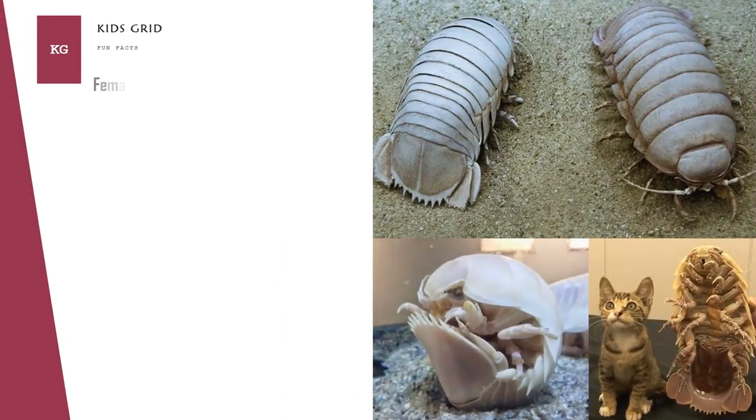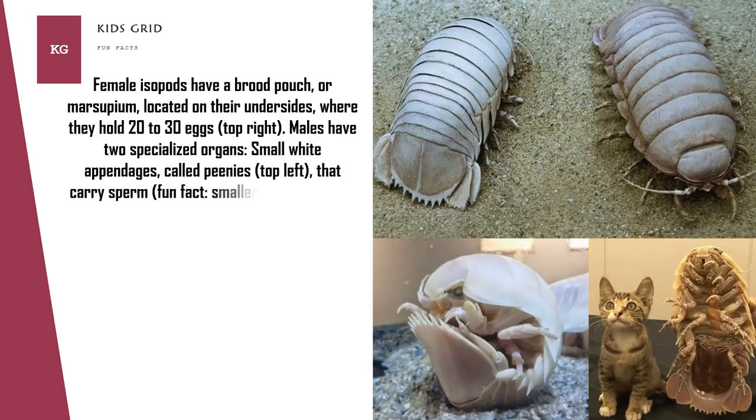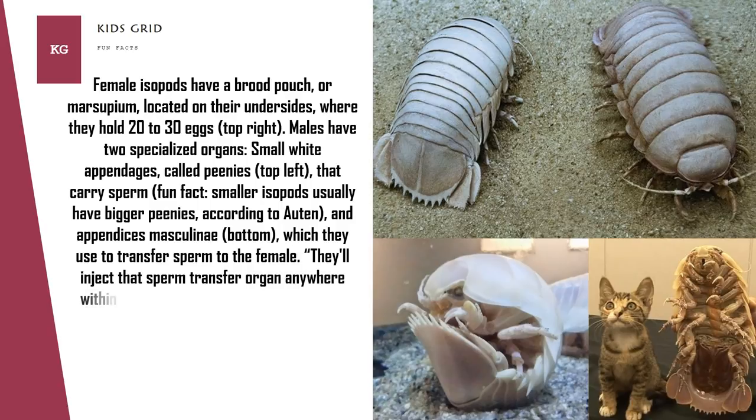Female isopods have a brood pouch, or marsupium, located on their undersides, where they hold 20 to 30 eggs. Males have two specialized organs — small white appendages called pleopods — that carry sperm, and an appendix masculina which they use to transfer sperm to the female. Interestingly, smaller isopods usually have bigger pleopods.